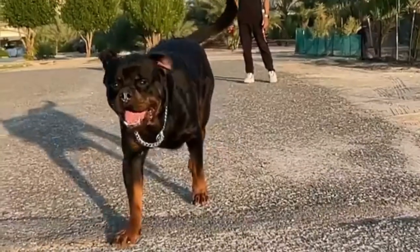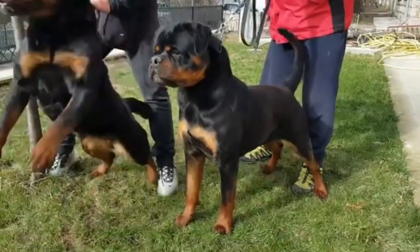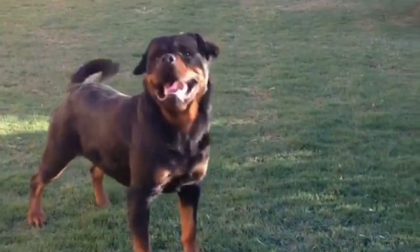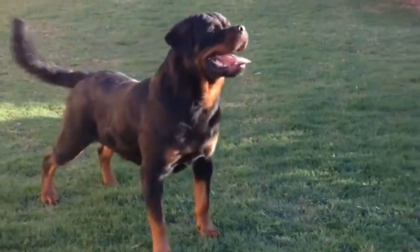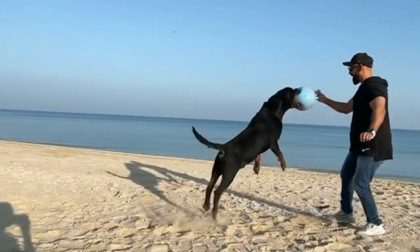Rottweilers are a popular dog breed but are pretty misunderstood. Many people believe that these dogs have a mean streak or are pretty aggressive. They are actually pretty brave, intelligent, loving, and loyal dogs. If they are bred perfectly, they can confirm to be wonderful companions for life and the most loyal friend of a man.